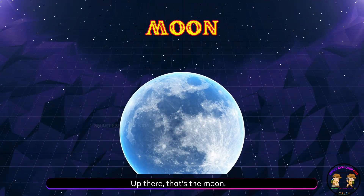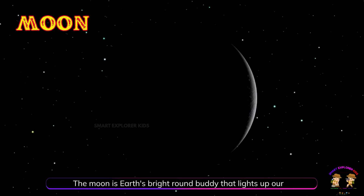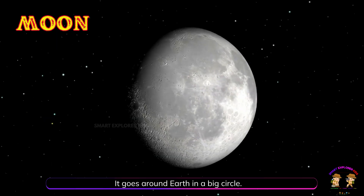Up there, that's the moon. The moon is Earth's bright round buddy that lights up our night sky. It goes around Earth in a big circle.